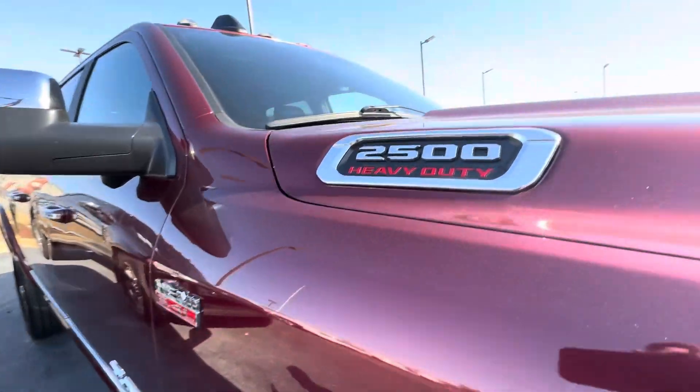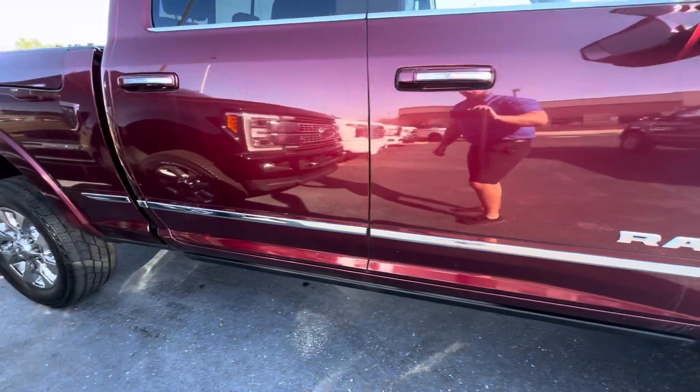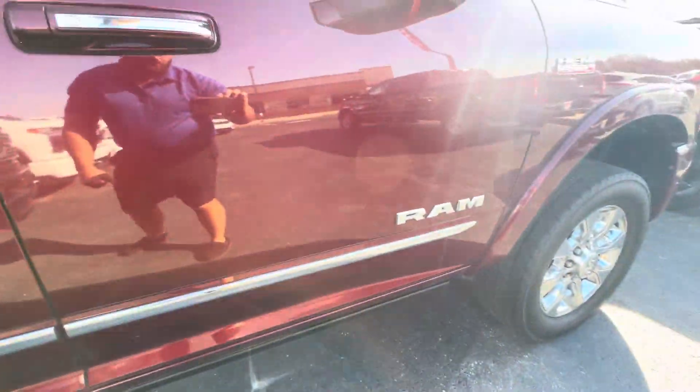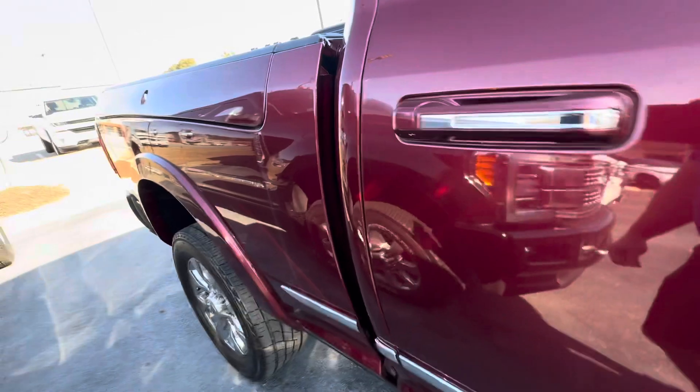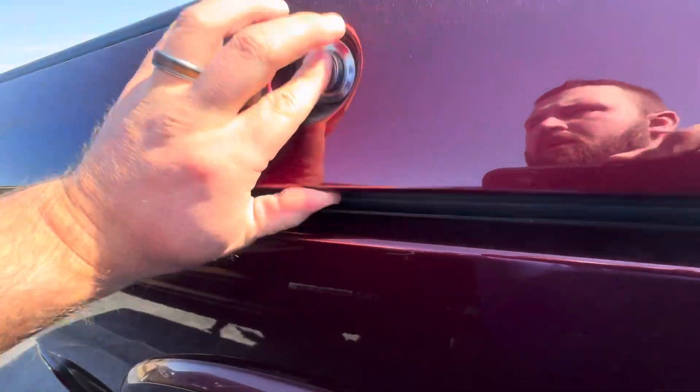Of course, it's a Limited heavy-duty, so it has all the cab lights and everything. Really good reflection in the paint on the side of the truck. Power running boards and everything, of course. Limited badges. Love the RAM boxes — I think it's one of the coolest features on these trucks. Love the storage on the RAM box.